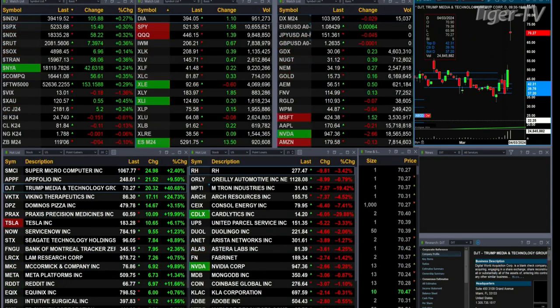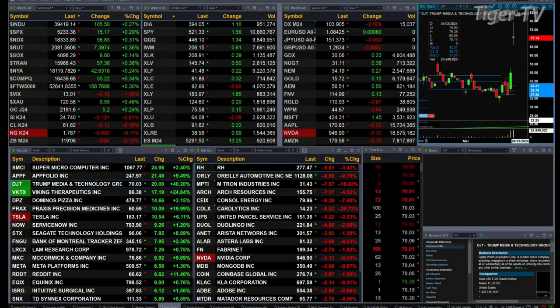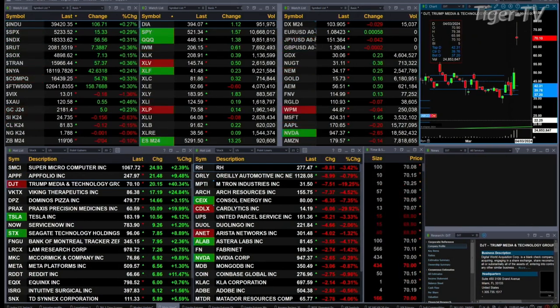We've got a sea of green out there. All the U.S. indices that we track are trading to the upside. Dow's up 106, S&P 15, Nasdaq 59, the Russell's up seven — all about three-tenths percent. Semis are about a little over one-tenth percent.